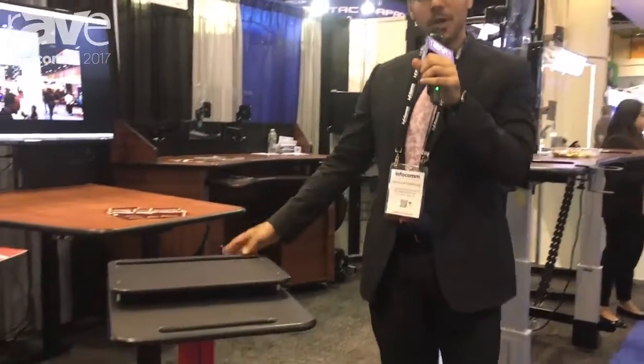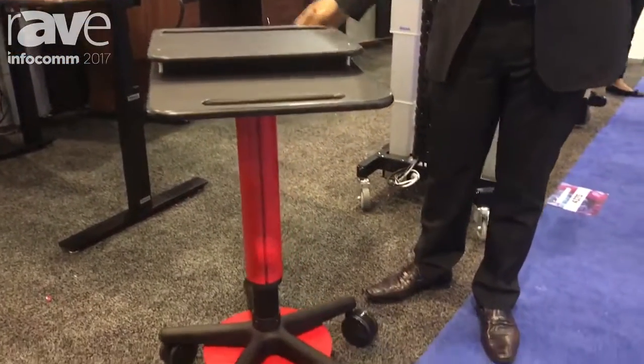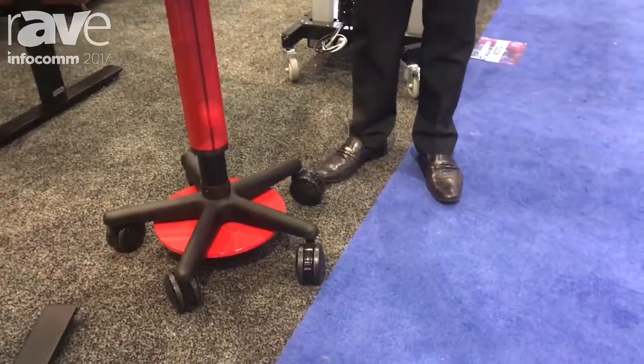Hello, my name is Douglas Carvalho and I am the marketing manager with AFC Industries. I would like to present you our laptop cart today. This is our laptop cart that allows you to have data wherever and whenever you need it.